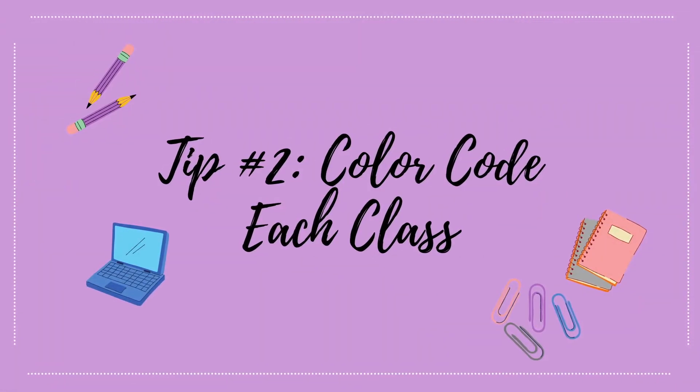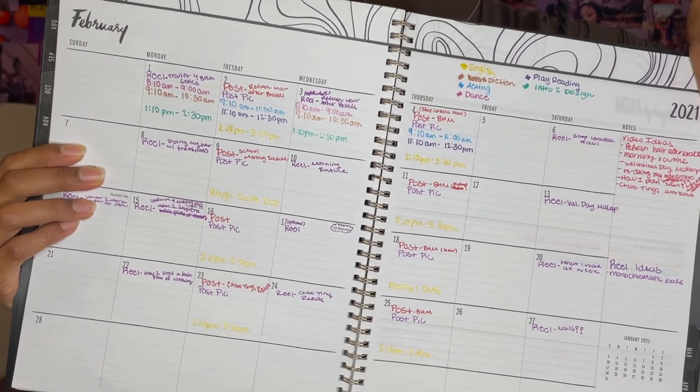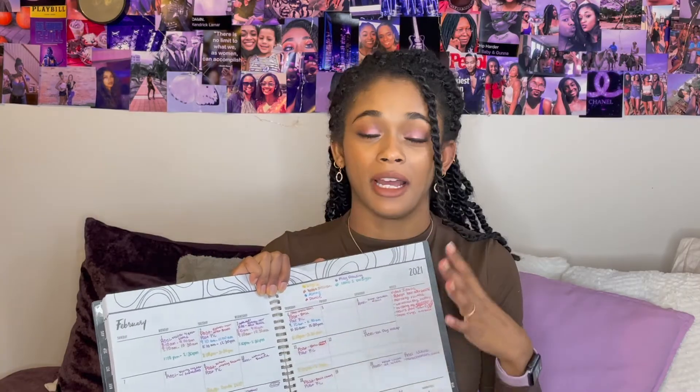The first tip I want to share with you today is: right when you get your syllabus, write your assignments down in your calendar. Don't wait to the last minute or the week ahead. You need to write them down right when you get the syllabus so you are organized from the start of the class. When I'm writing my assignments down in my calendar, I like to color code. Here is my calendar — this is for February — and you can see all my classes are color coded, and I write the assignments due in the designated color for each class. I love this trick because it keeps me organized.